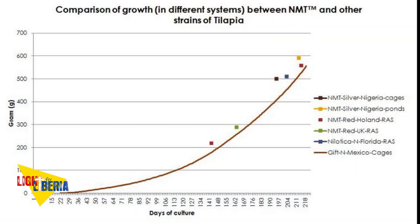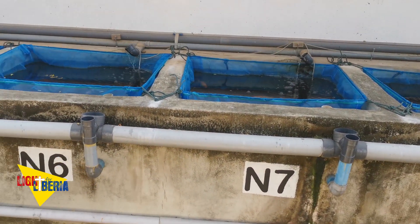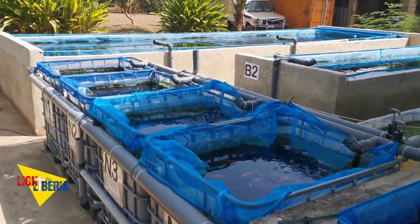In addition, we got genetics that permit extremely fast growth. The new fish arrived a few months ago. At the same time, we expanded our hatchery to be able to produce a higher quantity of fingerlings. And now we are ready.